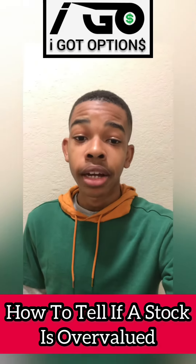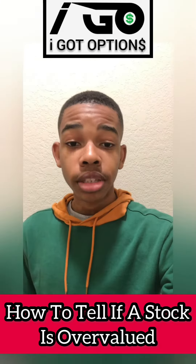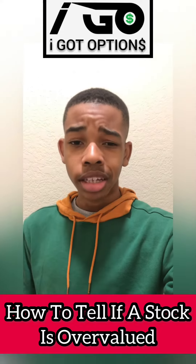Peace and love everybody, this is Youngnaz from I Got Options LLC. In this video I want to talk about how to tell if a stock is overvalued.